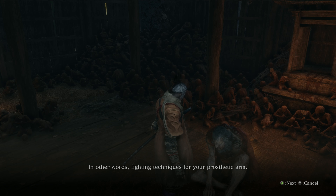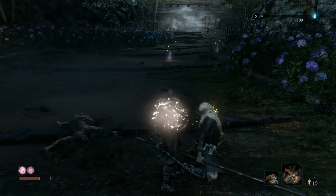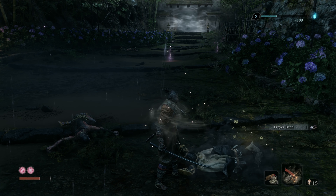Now we go back to Hirata and take on the first boss of the area, called Enshin of Misen. After killing him you will be rewarded with a prayer bead. I will link the full guide in the description below and in the info card above.